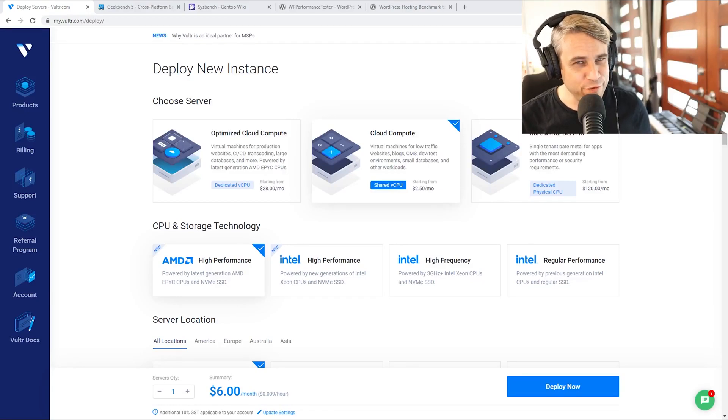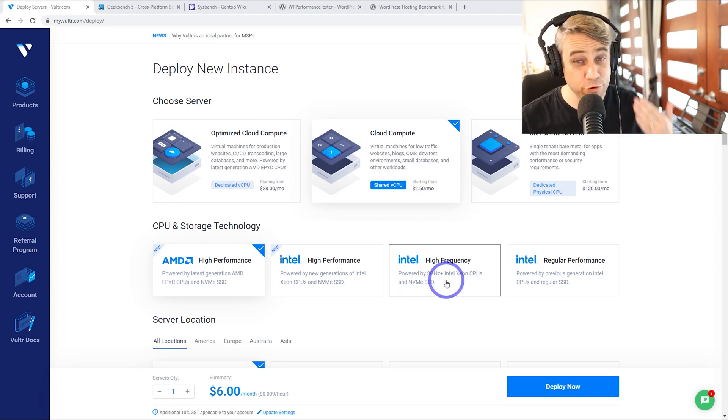Today we're going to be running some Vultr performance benchmarks. Vultr has been a market leader in terms of its value under $10. These $6 servers have been a real mainstay for the things I've been working on. These high-frequency servers have been available for a few years now — 3.7 gigahertz Xeon servers at this price has been pretty much unbeatable.